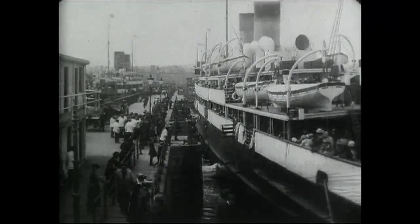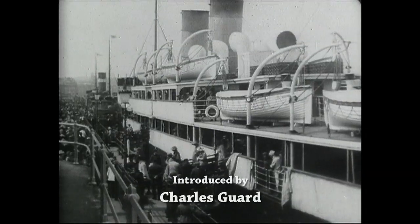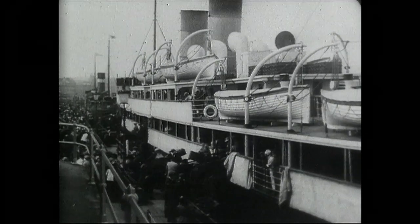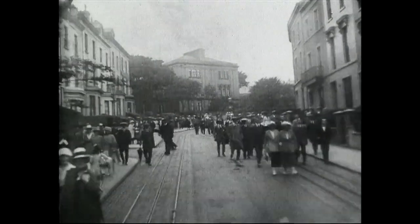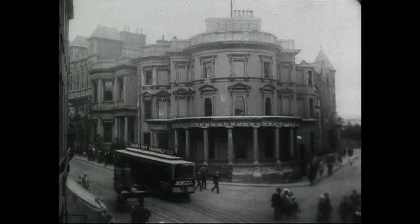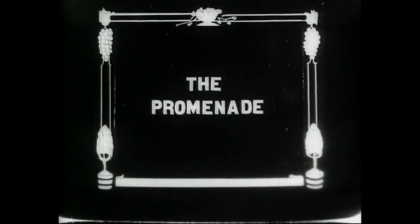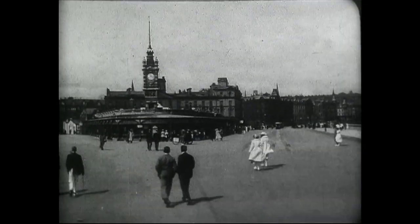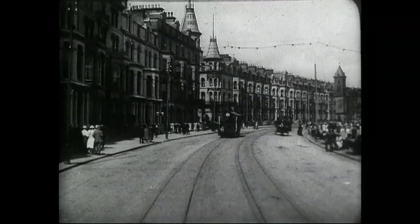The earliest footage of Douglas dates from 1920, taken just as the island's tourist industry was getting back on its feet after the First World War. Hundreds of thousands of visitors were making their way back to their favourite seaside resort, and Douglas welcomed them with open arms. Each day thousands would walk down to the promenade or take one of the cable cars to the beginning of Victoria Street. The old sea terminal building with its clock tower was a familiar sight to visitors, and it marked the beginning of one of the finest seafronts in the British Isles.